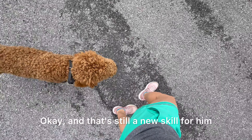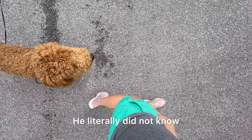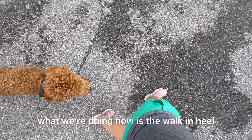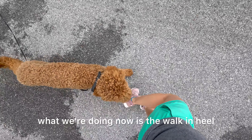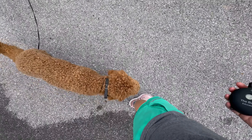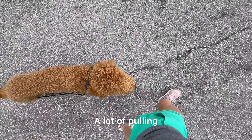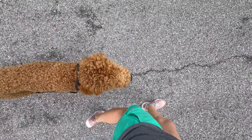And that's still a new skill for him — he literally did not know how to listen coming here. What we're doing now is the walk in heel. Previously it was a lot of pulling, but he fixed himself. A lot of pulling, a lot of chaos, and now we've taught him a new way.